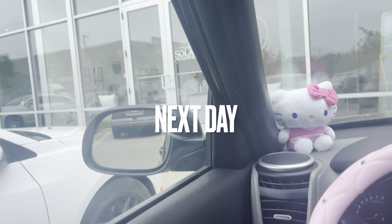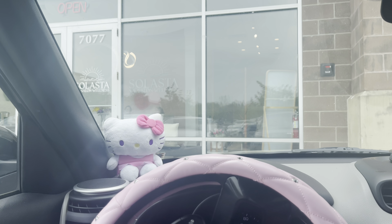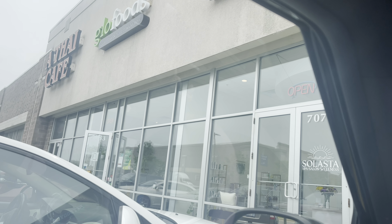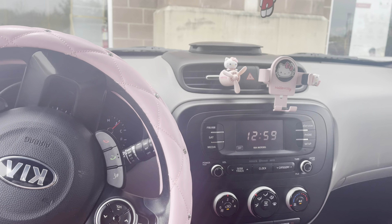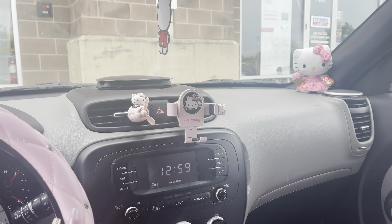I'm getting some lunch and being a healthy babe, so I'm going to Glow Foods. I didn't know about this salon right here! Look at how my car is coming together — my little steering wheel, my little phone holder and air freshener — it's really coming together.